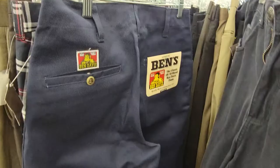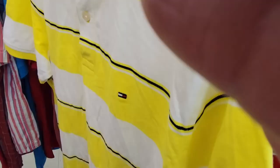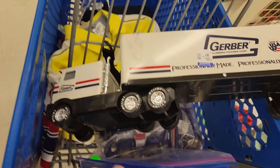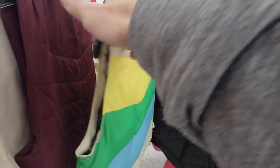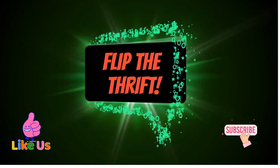What's going on everybody, it's Rock from Flip the Thrift. We're going to do a little bit of sourcing today, so come with me and see what we find. Don't forget to subscribe to the channel, smash the thumbs up button, comment down below, and hit that notification bell to get notified when I post another video.